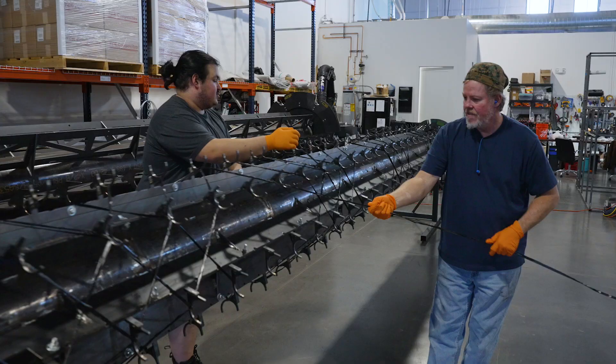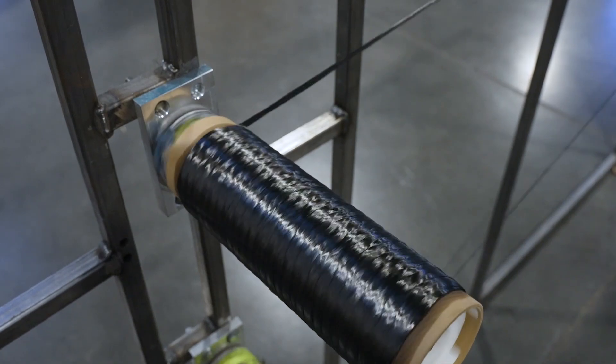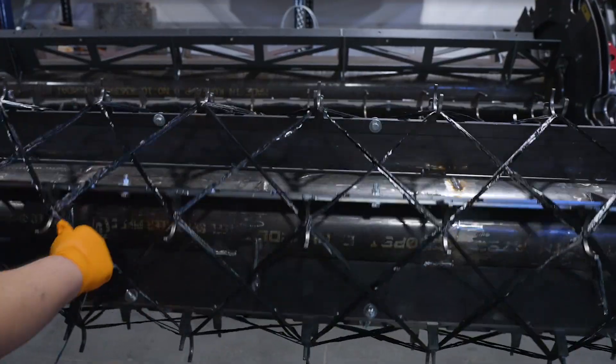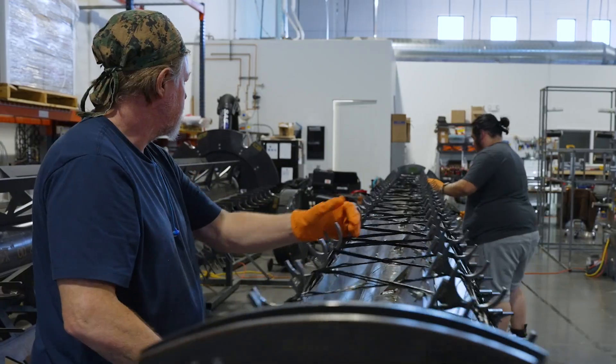The innovation in the Isotrust technology comes from the combination of materials and geometry. We use composite materials that are very strong and lightweight, and then we put it into a patented lattice geometry that uses those materials efficiently to create structures that are lightweight and last a long time.